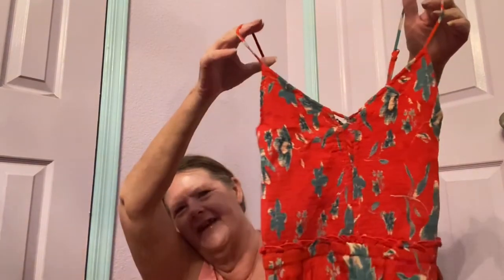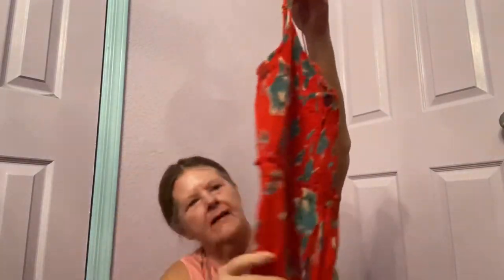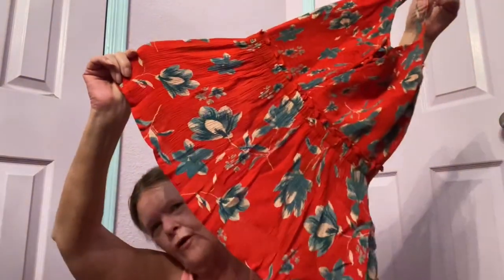Then I got another tank top — new with tags. I've heard of this brand but can't remember where. It's Patrons of Peace, size small. It is a cami tank with little strappy detail around the neck, adjustable spaghetti straps, elastic empire waist, a pretty floral print, and a smocked back. I've got to look up that brand but I'm hoping for at least $15.